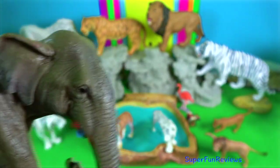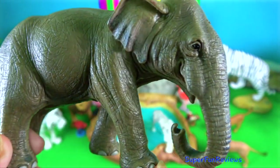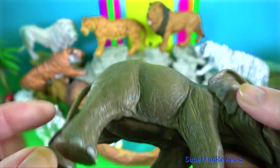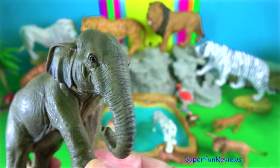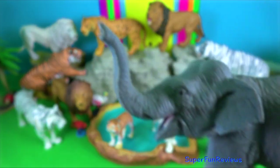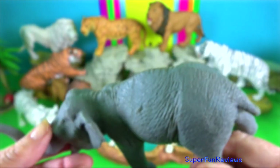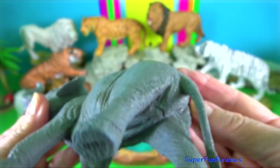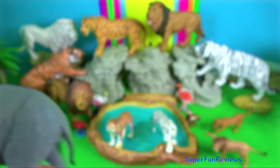They stay close to water as they need to drink at least once a day. When they live close to cultivated areas, they will feed on crops such as banana, sugar cane or rice. Asian elephants are highly intelligent and lead complex social lives. Their feet have more nail-like structures than those of African elephants — five on each forefoot and four on each hind foot.